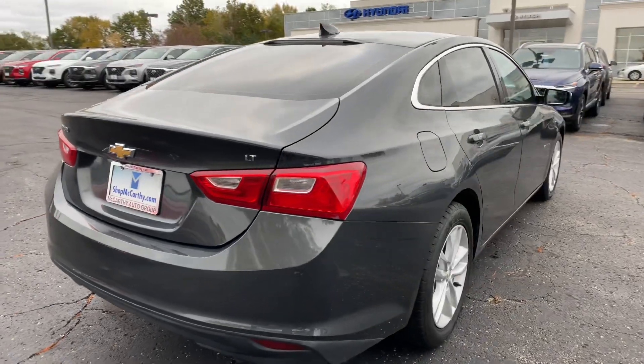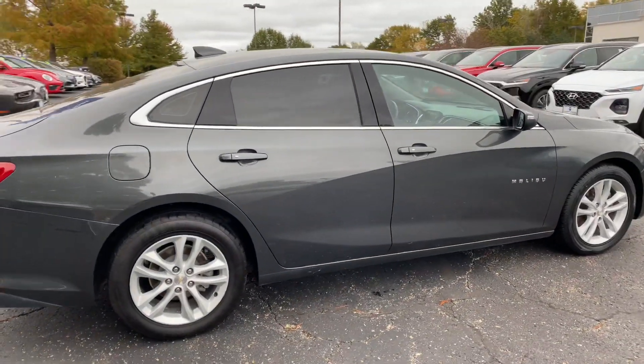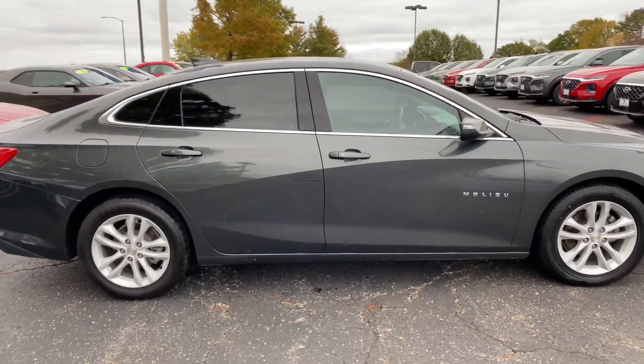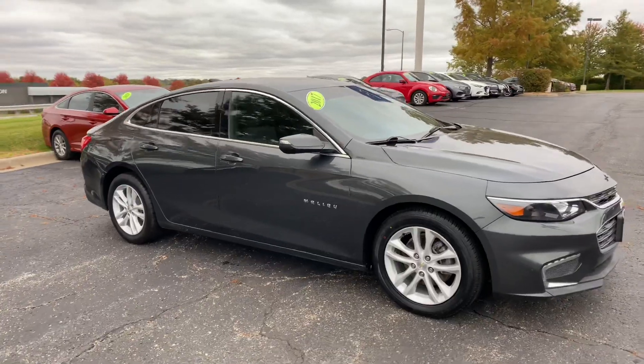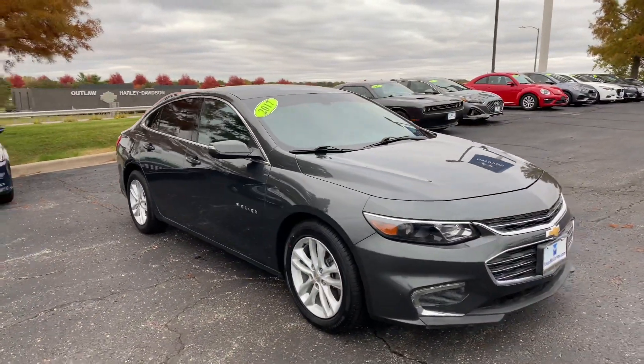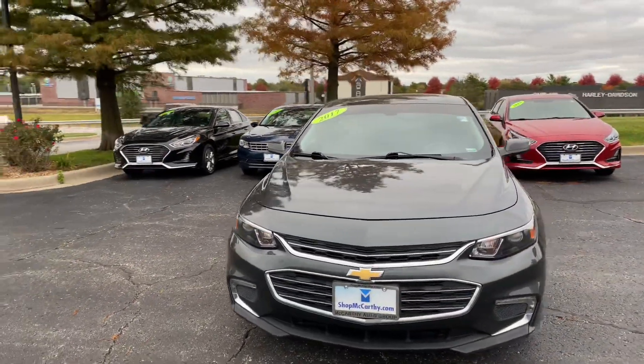The rear glass is also going to be heated for you. Got some nice turn indicators on the mirrors. Very spacious sedan with great fuel economy, and projector beam headlights up front with LED daytime running lights down below.